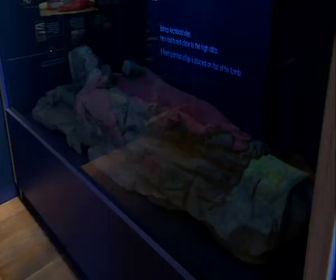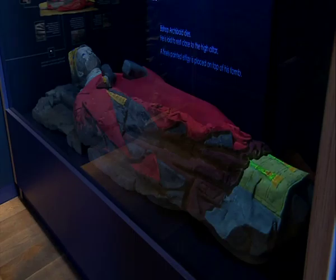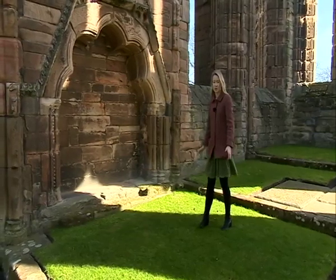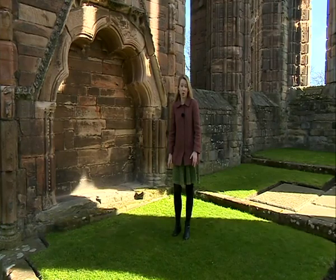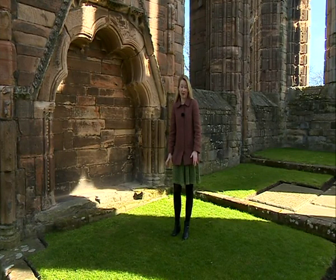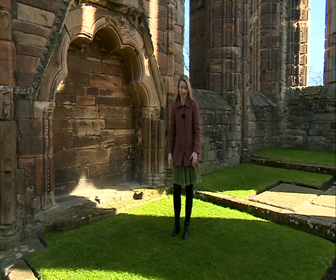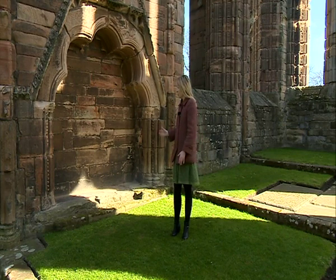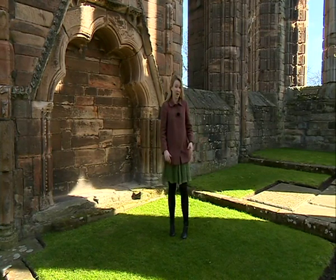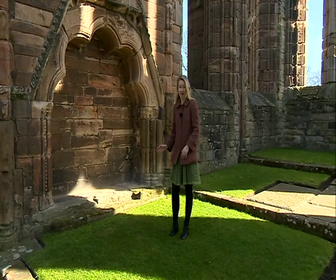At the center of the exhibit is an effigy of one of the church's most important bishops, shown awash with color as he would have been 700 years ago. Elgin Cathedral was commissioned by the bishops of Murray, some of the most powerful people in medieval Scotland. After a fire tore through the area in 1270, Bishop Archibald set about enhancing and enlarging his church, even building a tomb into the wall close to the high altar.